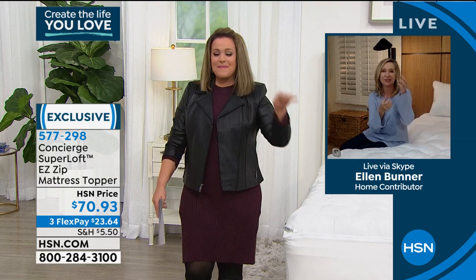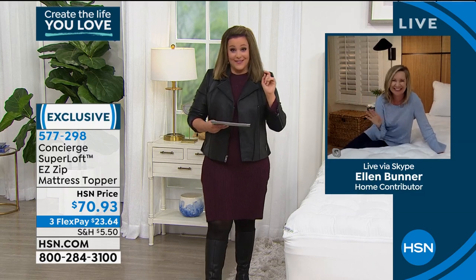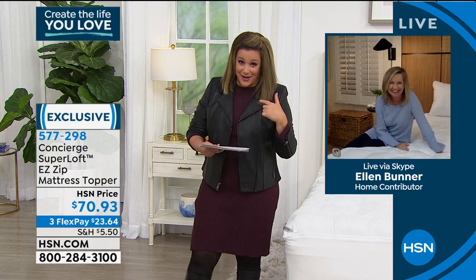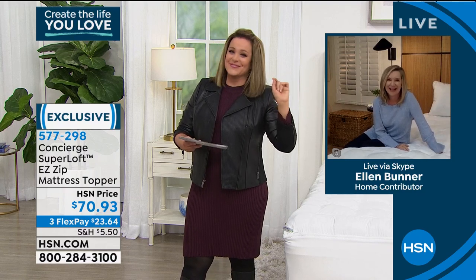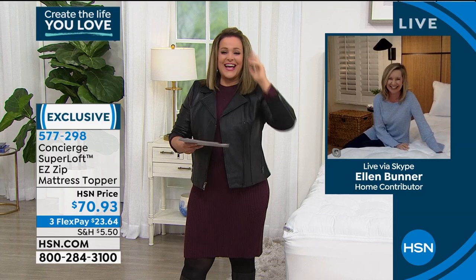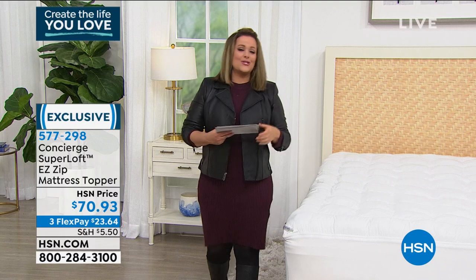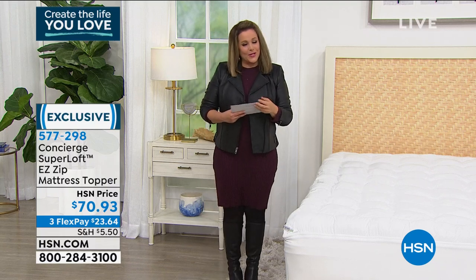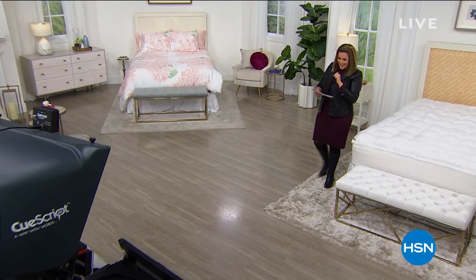Ellen: I just ate a s'more cone — you take a waffle cone, put in chocolate chips and marshmallows, and bake it. Leslie: I make s'mores in my air fryer! Good to see you, Ellen. Item number 577-298 to place your order on this big customer pick. We'll take a quick break and come back with that Origami kitchen cart next.